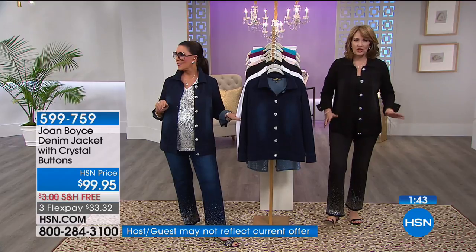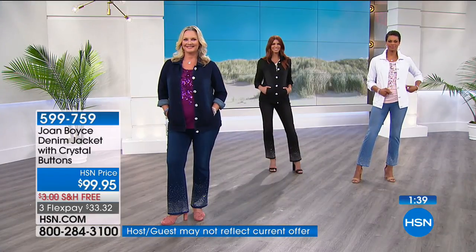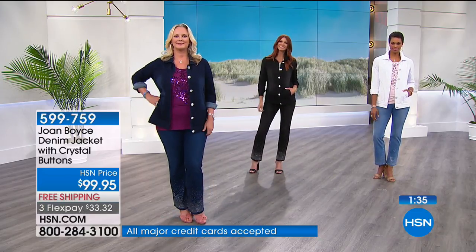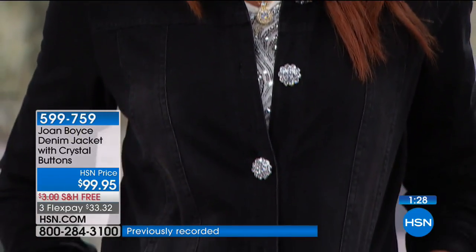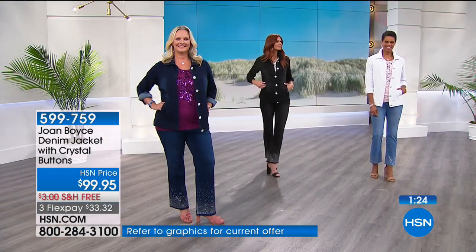I love the fun pockets — this is a very wearable, easy piece. It dresses up a pair of jeans you already have in your wardrobe. And by the way, if you don't have jeans in your wardrobe already, wait five minutes because jeans are coming up.